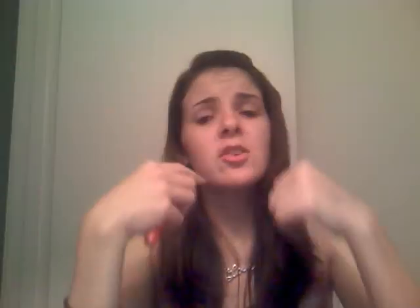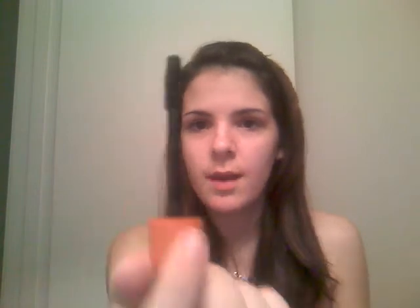These are the CoverGirl Lash Blast mascaras — they're awesome and great for me, though they might not work for everyone. The first one I got was the regular CoverGirl Lash Blast in the orange tube. I love the brush; some people say it's too big and bulky, but I really like it. It's really easy to apply, and I'm almost out of this one.